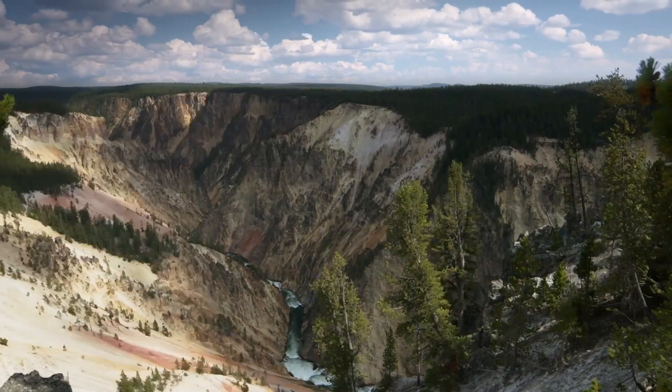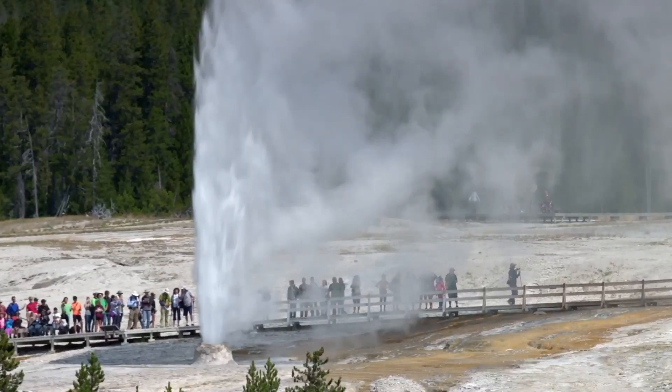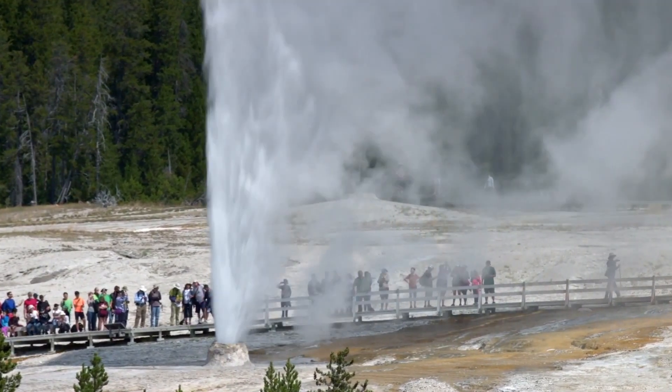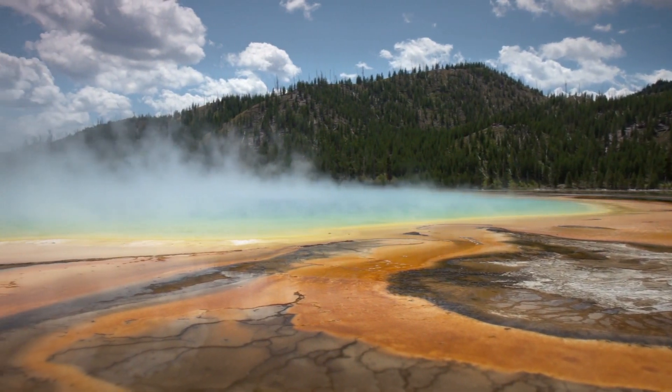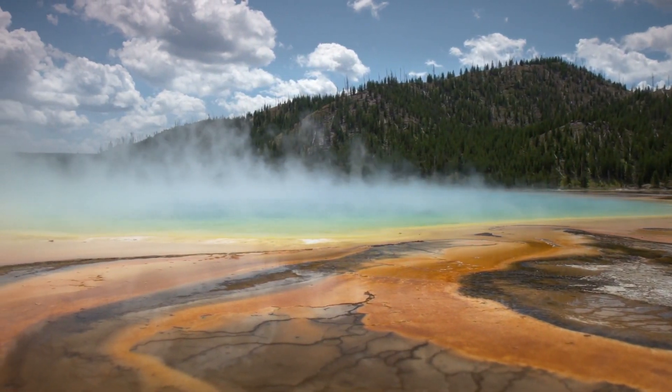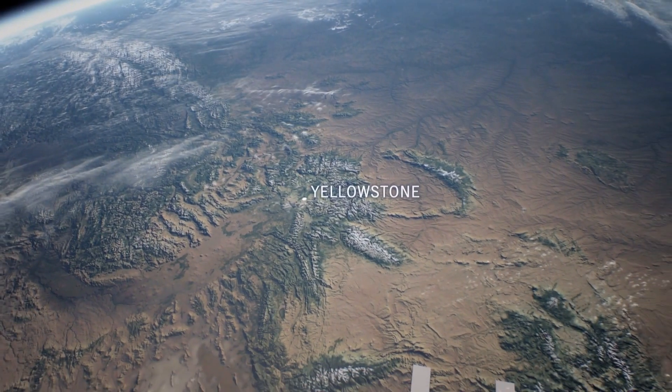We cannot fathom the enormity, the massive scale of an eruption of Yellowstone should it occur again today. This volcano is almost unrecognizable simply because of its enormous size. The Yellowstone supervolcano is one of the world's biggest. It lies dormant in the middle of the Rocky Mountains in Wyoming.